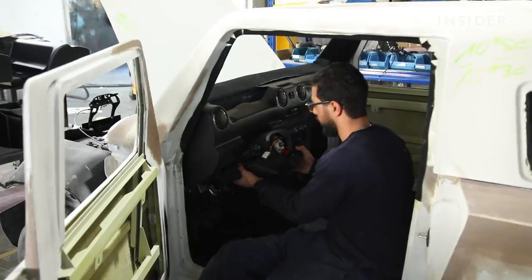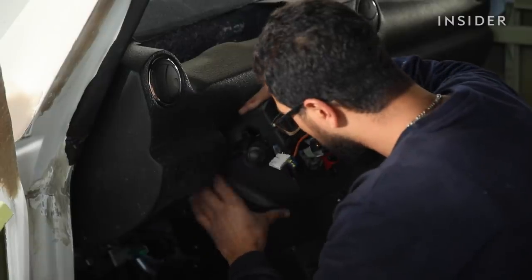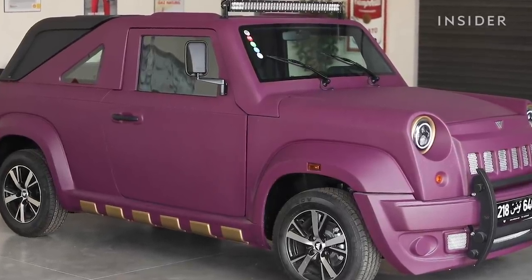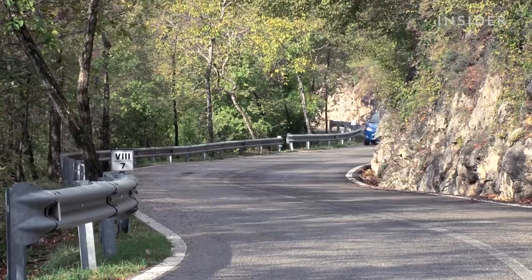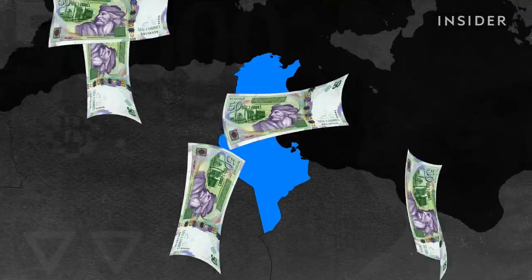Wally's Car may be cheap in many places, but it's unaffordable for most in the country — the basic model costs the average Tunisian almost three years of salary. That's like if the most basic Ford model started at more than $100,000 in the U.S. Taxes are a major part of the cost.